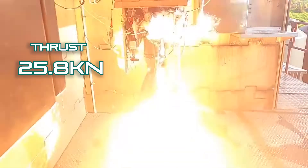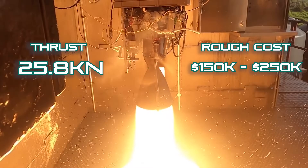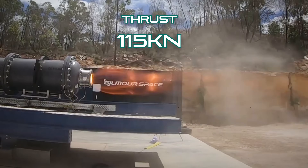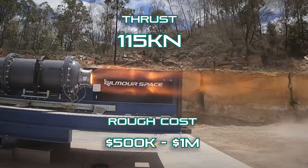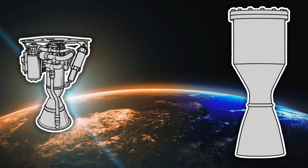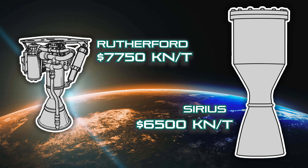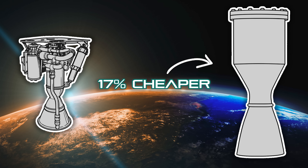Using sea level thrust numbers: Rocket Lab's Rutherford produces 25.8 kilonewtons of thrust for a rough cost of between 150 and 250,000 US dollars per engine — we'll pin that in the middle at 200,000. Gilmore's Sirius produces 115 kilonewtons of thrust for a rough cost of between 500,000 and a million US dollars per engine — call it 750,000 in the middle. Working out cost per kilonewton of thrust, the Rutherford comes to around $7,750 per kilonewton. The Sirius works out to about $6,500 per kilonewton — roughly 17% cheaper per kilonewton than the Rutherford. In spaceflight, engineers get excited over a 1% improvement, so 17% is massive.